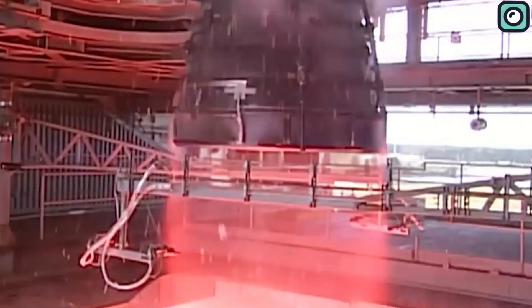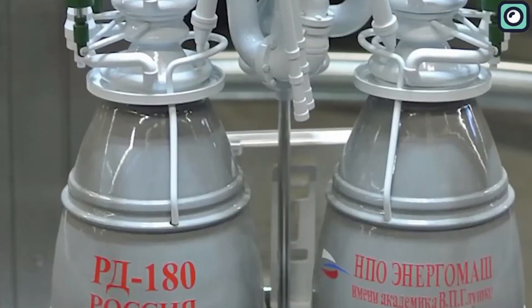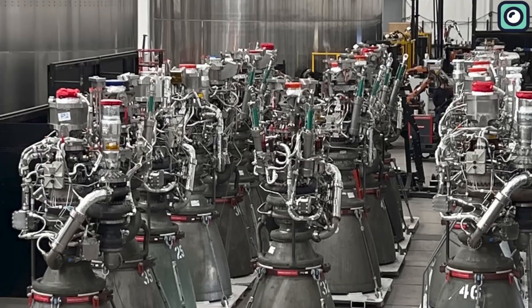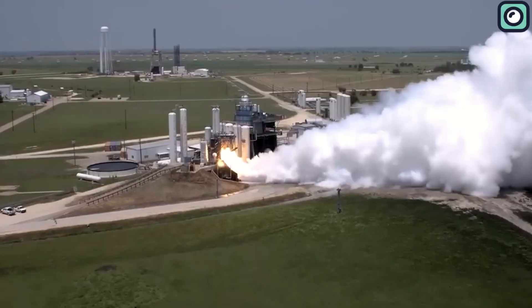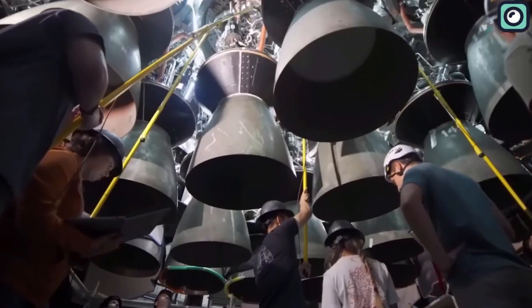Unlike earlier engines that used kerosene-based fuel, the Raptor engine uses a mix of liquid methane and liquid oxygen. This full-flow staged combustion cycle has not been attempted before due to its complexity, setting a new precedent in rocket science.